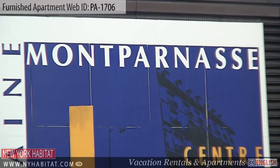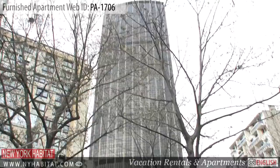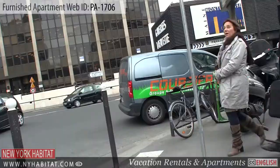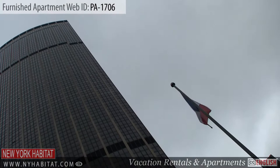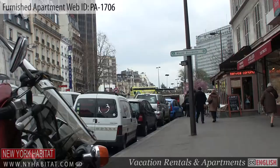Coming out of the building, you can't miss the Tour Montparnasse. At the time of its construction in 1973 and standing 688 feet high, it was the tallest skyscraper in Europe. Be sure to head up to the top where you will get an amazing panoramic view of Paris.